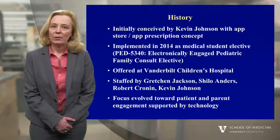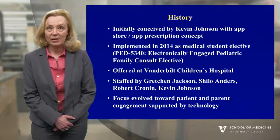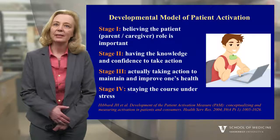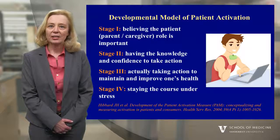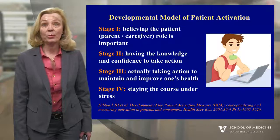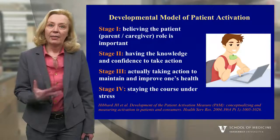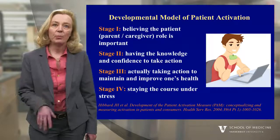As we've conducted these consultations, the focus has evolved from looking specifically at technologies to understanding the process of engagement and supporting people in that process. Patient engagement is thought to be a developmental process that proceeds in stages. The first stage is believing that the role of the patient or caregiver is important in maintaining or promoting health. The second stage is having the knowledge and confidence to take action on behalf of one's health. The third stage is actually taking action to maintain or improve one's health. The fourth stage is continuing those actions under stresses. There have been tools developed to evaluate someone's activation levels, such as the Patient Activation Measure, or PAM, or the parent version of the PAM.